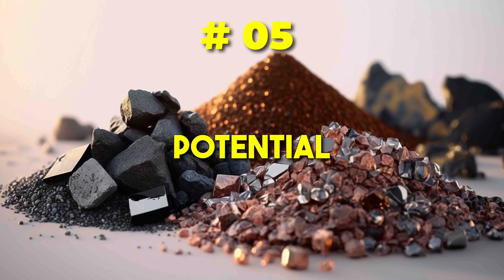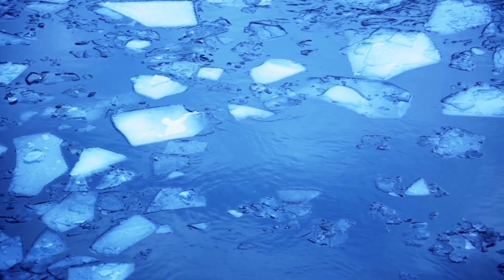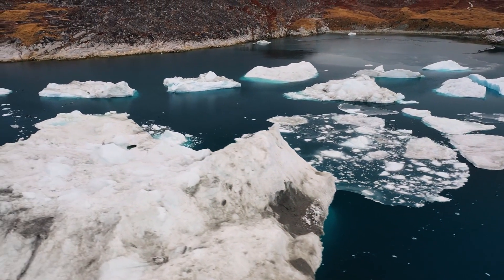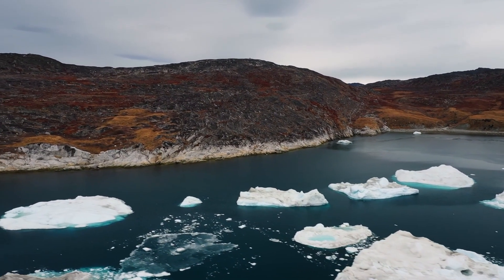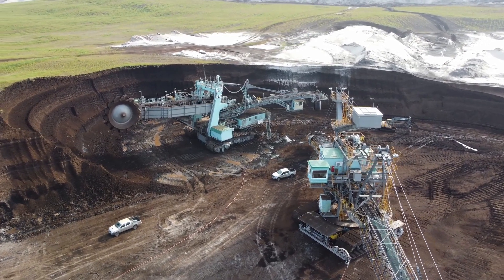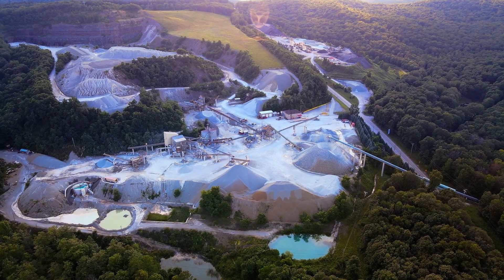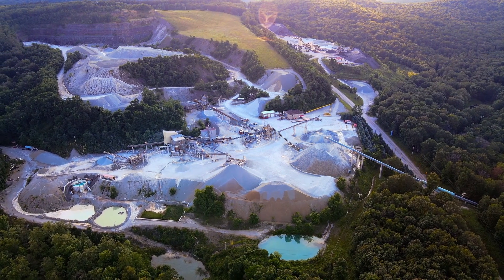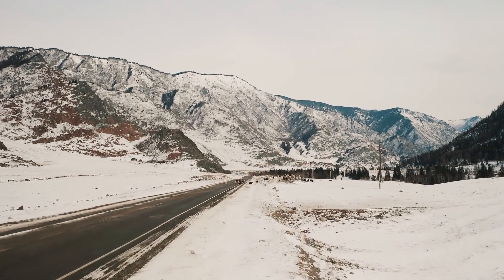5. Potential Resources. Beneath the ice, hidden resources such as minerals, metals, and freshwater reserves might hold the keys to future sustainability and technological advancements. As the world's population grows, the exploration of these resources could become increasingly relevant. However, careful and responsible management is crucial to ensure that any extraction is carried out in an environmentally conscious manner, preserving the delicate balance of this unique ecosystem.